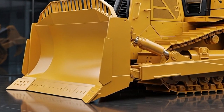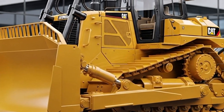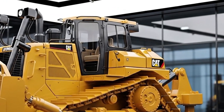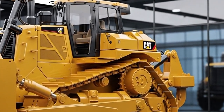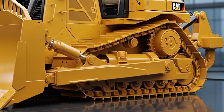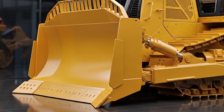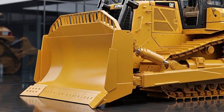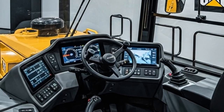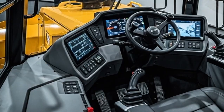Check out the ripper at the rear — three heavy-duty shanks that can tear through rock like butter, with adjustable penetration depths for precision ripping. LED work lights encircle the entire body, delivering 360-degree illumination for round-the-clock operations. The modular design means quick swaps for attachments like winches or specialised blades. Aerodynamic fairings reduce drag, improving fuel efficiency on long hauls. This exterior isn't just tough — it's smart, efficient, and ready to tackle any terrain.